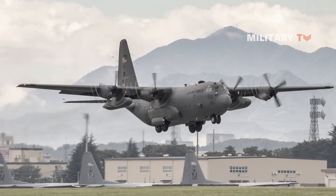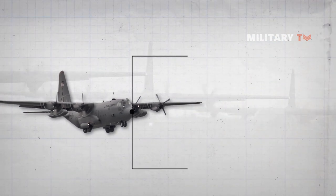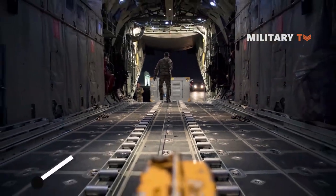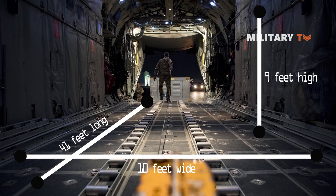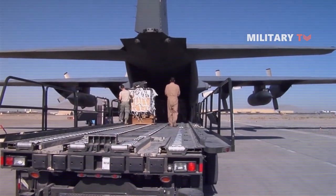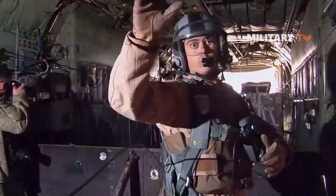The C-130 fuselage has a semi-monocoque design and is divided into a flight station and a cargo compartment. The cargo compartment is approximately 41 feet long, 9 feet high, and 10 feet wide, with loading from the rear of the fuselage. Both the flight station and the cargo compartment can be pressurized to maintain a cabin pressure altitude of 5,000 feet at an aircraft altitude of 28,000 feet.